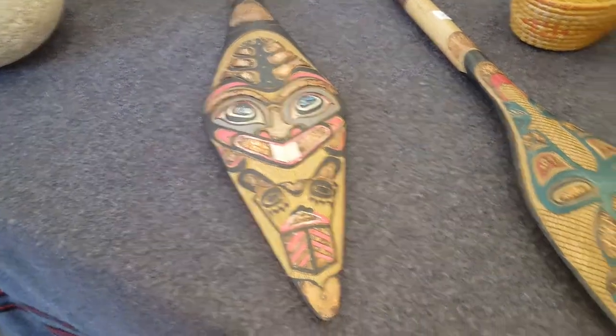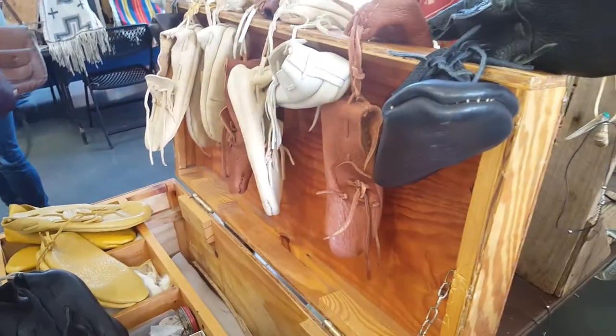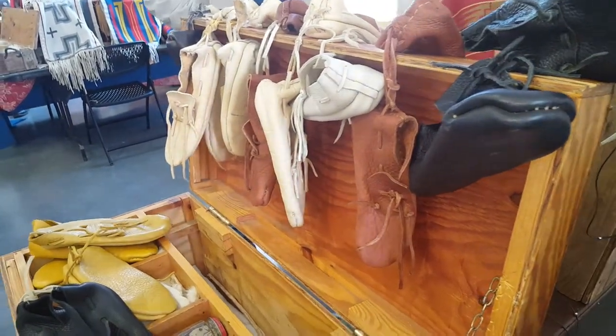Oh, look at these. Man, oh man. Yeah, I think we're going to get us some new moccasins today.